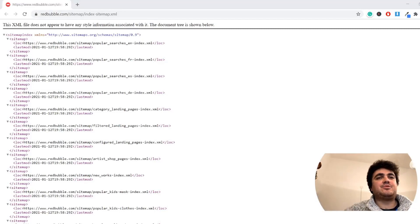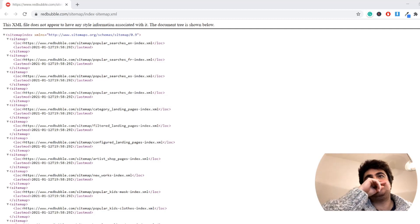Hey guys, what's going on? Hamish from Income Stream Surfers here. I just wanted to quickly share a guide or tip using a sitemap — a description of every single web page on a website which is submitted to Google so Google can more easily crawl your website. The thing is, it's actually public and anyone can see it. And Redbubble has something very interesting on their sitemap, which is Populous Searchers EN Index XML.